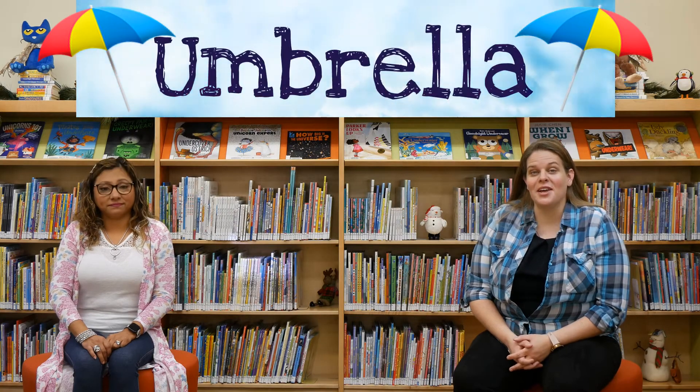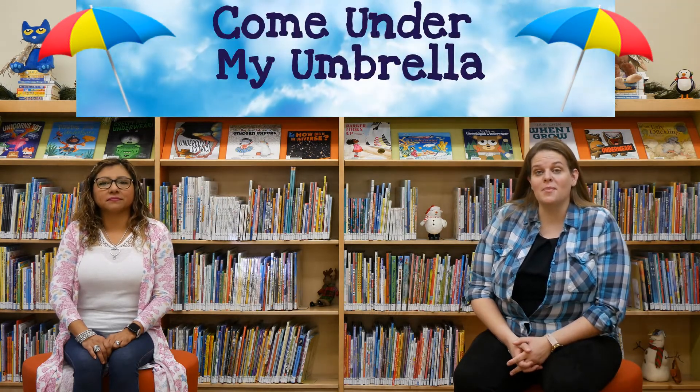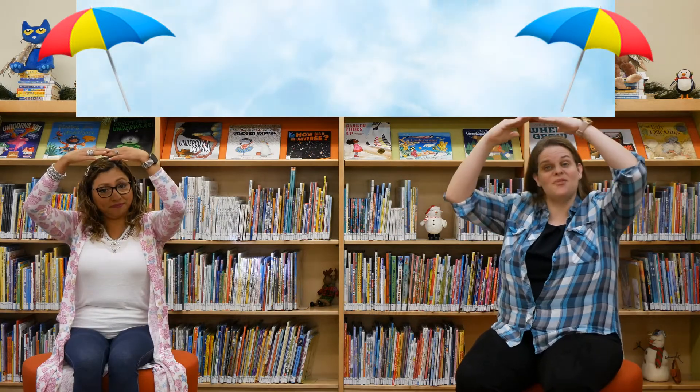Umbrella starts with the letter U. We have a really fun song for you today about an umbrella. It's called Come Under My Umbrella and it's to the tune of The More We Get Together. We're going to put our hands up like this for an umbrella.